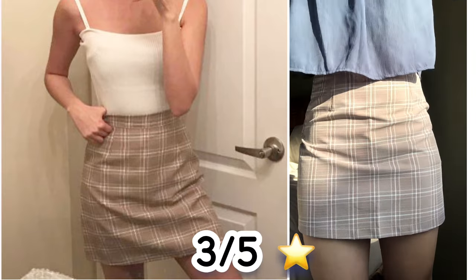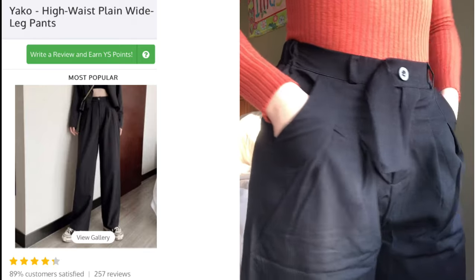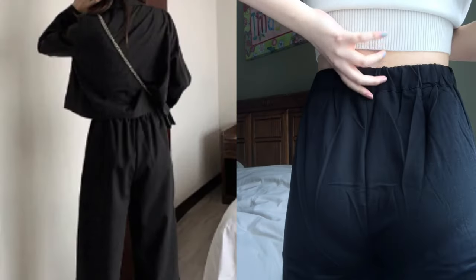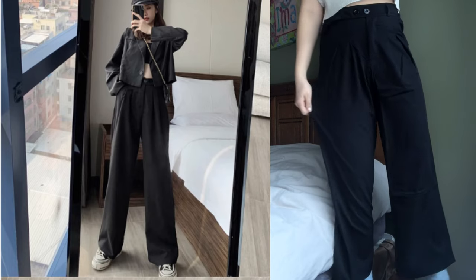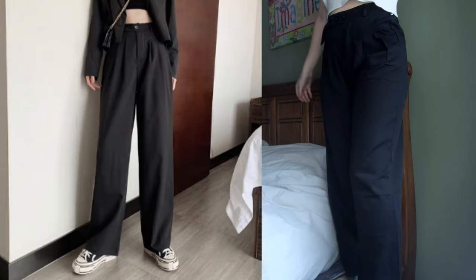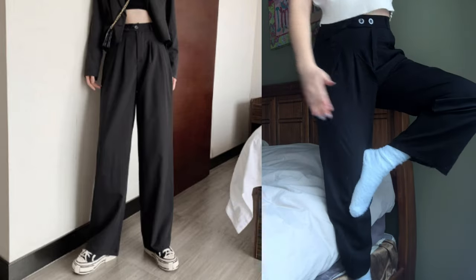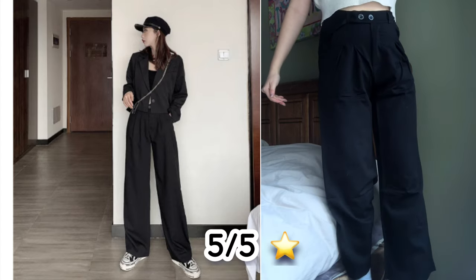I paired that top with these really cute black pants. These pants were $14 in a size large. I really like how there are two buttons so you can adjust the waist to fit your body, and in the back there's a stretchy strap so you can wear them comfortably even after a big meal. The breathable material is thin but comfortable and not see-through, and they reach all the way to my ankles. Even though I'm tall, they fit correctly. Overall I think they're worth the price — five out of five stars.